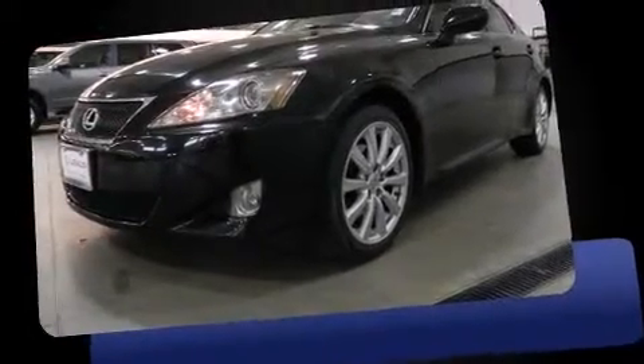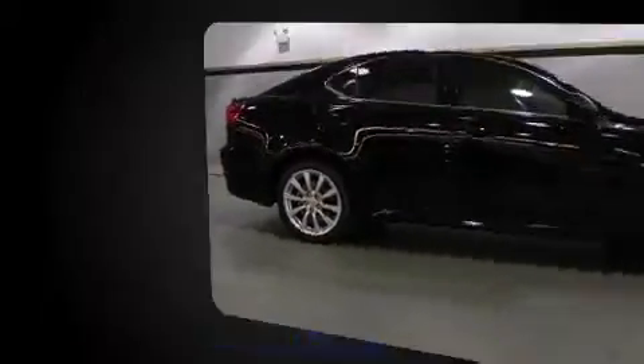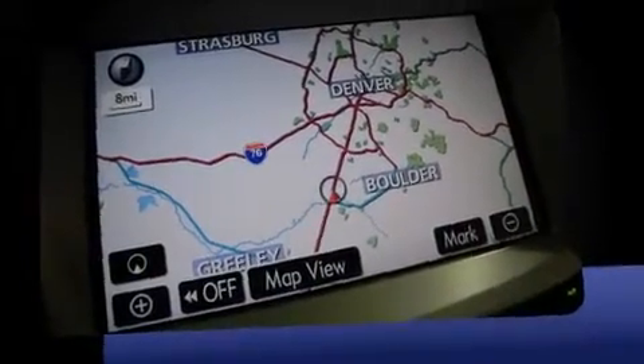Take command of the road in the 2007 Lexus IS 250. With fewer than 35,000 miles on the odometer, this four-door sedan prioritizes comfort, safety, and convenience. Under the hood, you'll find a six-cylinder engine with more than 200 horsepower, providing a smooth and predictable driving experience.